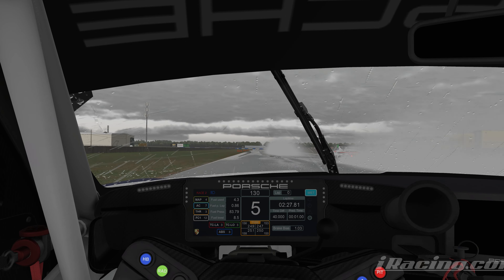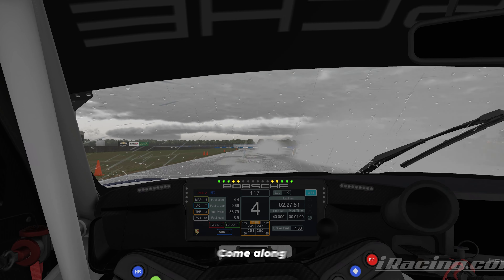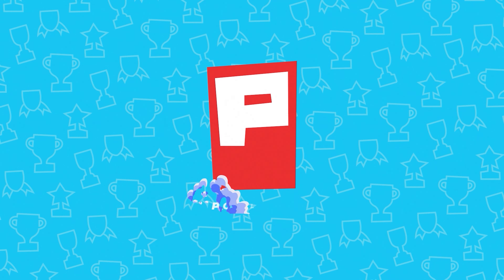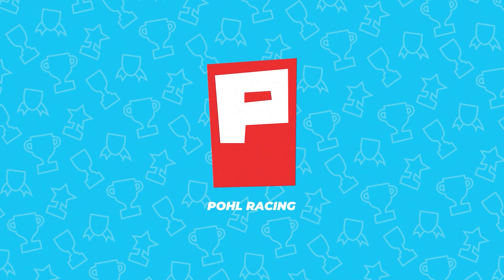Welcome to iRacing in the Rain. As if Sebring was not already slippery enough, it is now raining and we are racing GT3 classes around it. Come along as we venture into the unknown together.